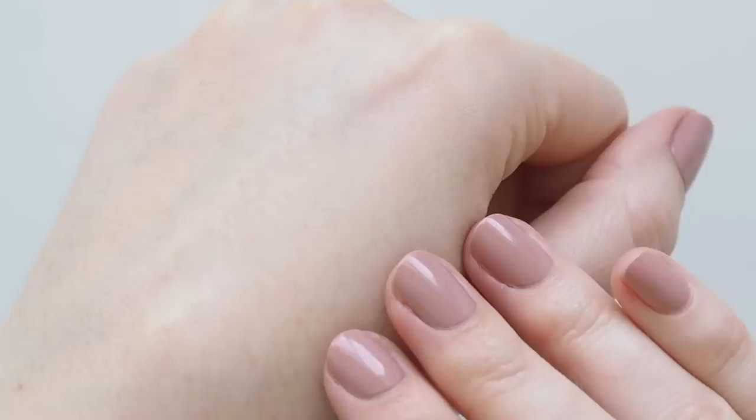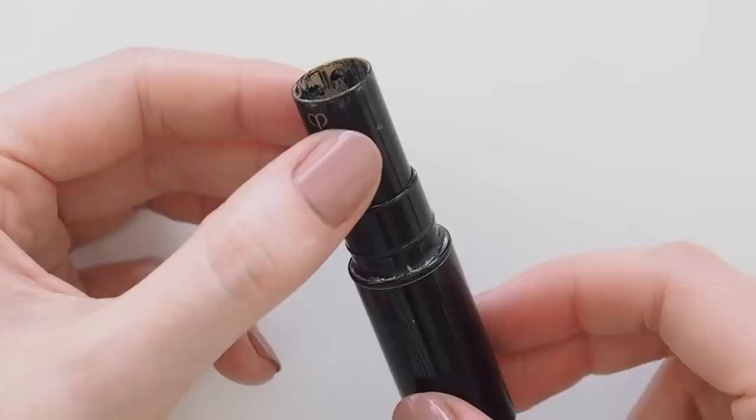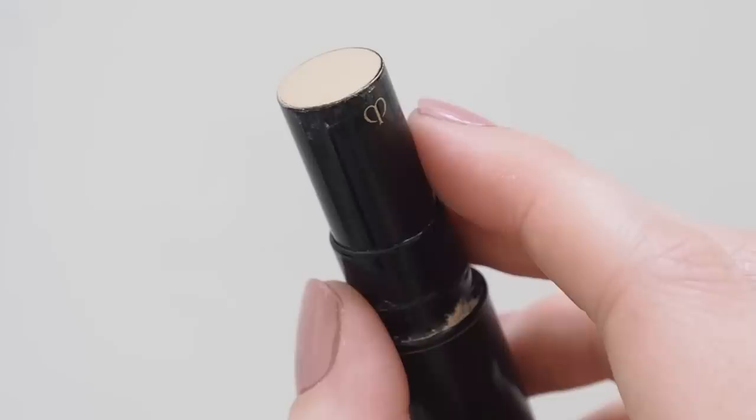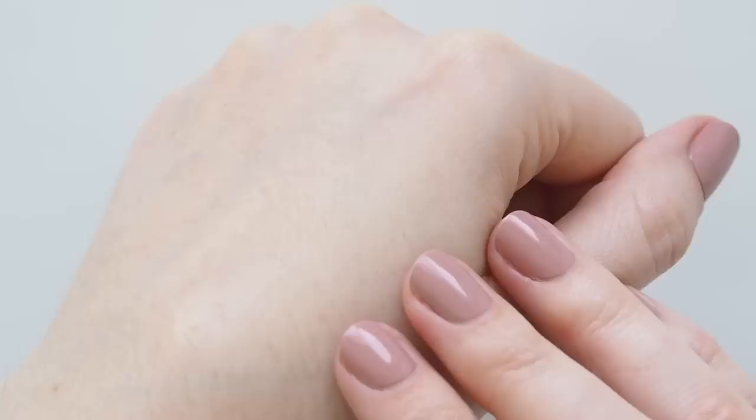For spot concealing, bringing out the big guns: Clé de Peau concealer is highly regarded in the industry. I'd read about it on Into the Gloss for years before finally trying it in 2016, and it's been in my makeup bag ever since. Expensive, but it truly lasts for years. High coverage but very creamy, so if you pat or tap it into the skin it looks seamless but covers spots and redness so effectively. I highly recommend Lisa Eldridge's tutorials on pinpoint concealing — that approach of only covering exactly where you need it helps maintain a no-makeup makeup look overall.